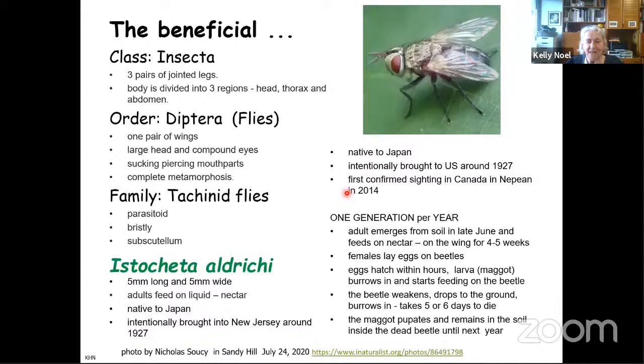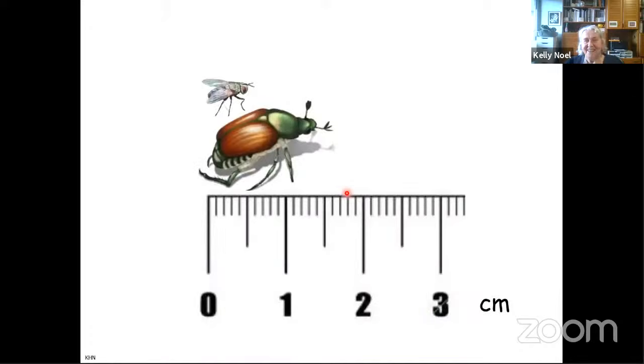What happens then is the beetles get weak — they're being eaten from the inside, their flight muscles are affected, and they drop to the ground. They burrow into the mulch or soil and basically die. It takes about five days for them to die, and the maggot pupates and stays there quite comfortably for the entire winter, waiting to emerge the following June.